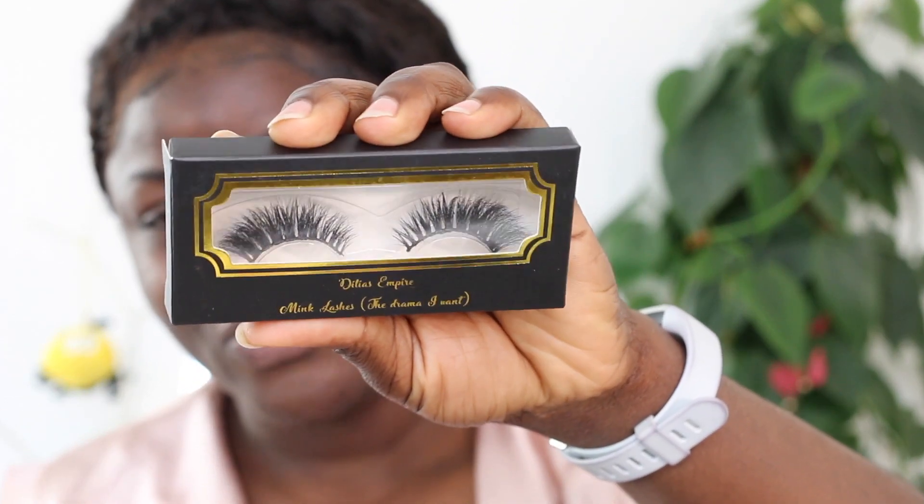I will be wearing my lashes today of course, since I launched my lash line. Every single makeup look you've seen me with, I wear my lashes. The style I'll be wearing today is called Cordelia - that is after my very own name. This is how it looks, and yeah let's just get right into this video.